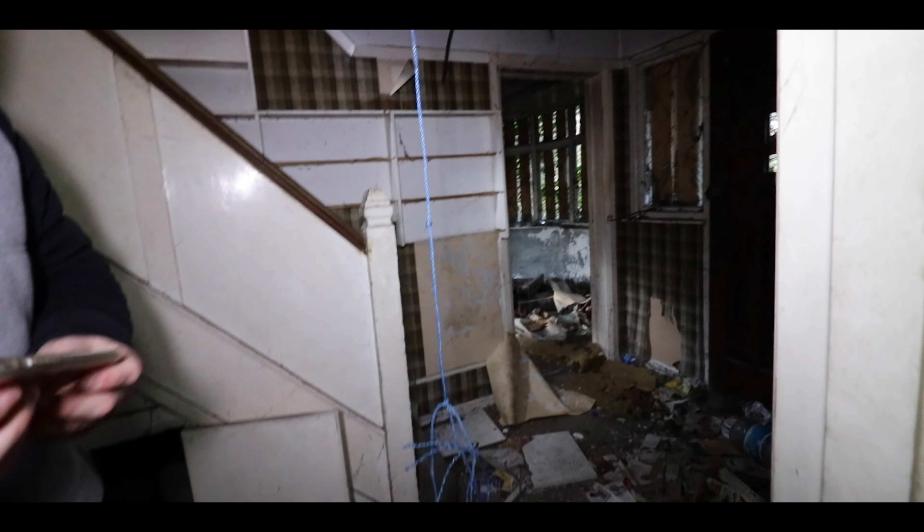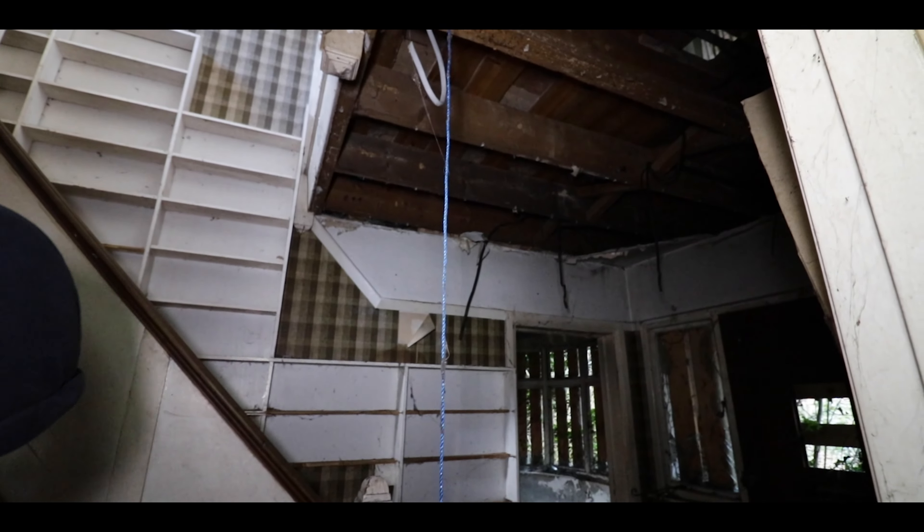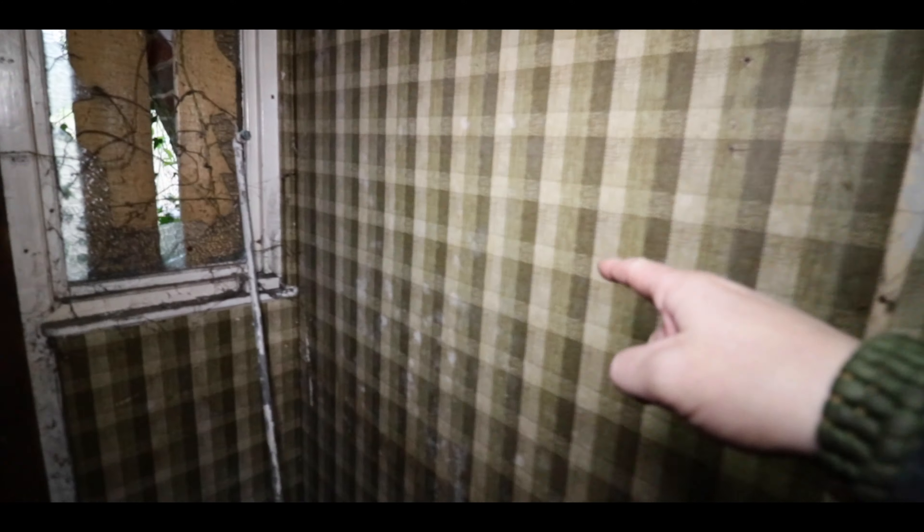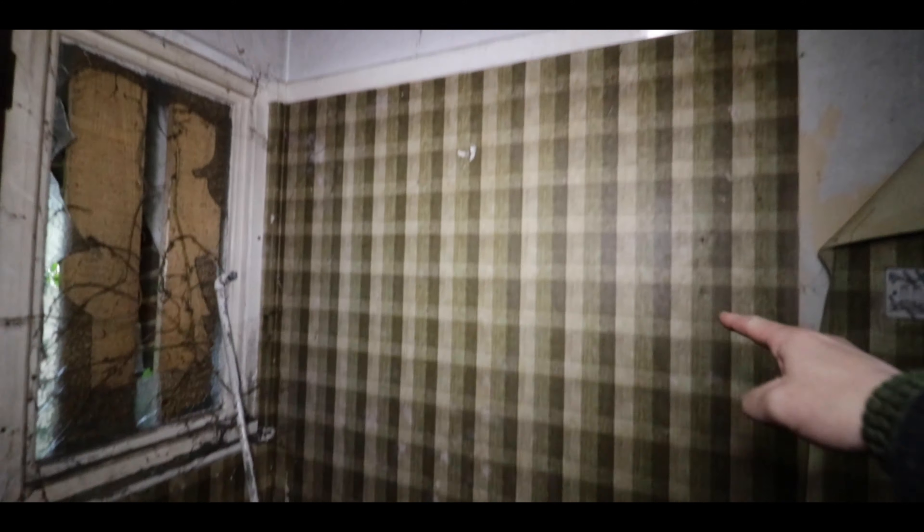I've got to get out of this room. Why is there a random bit of fucking rope hanging there? What's that all about? Digging the wallpaper - that's fucking awesome.